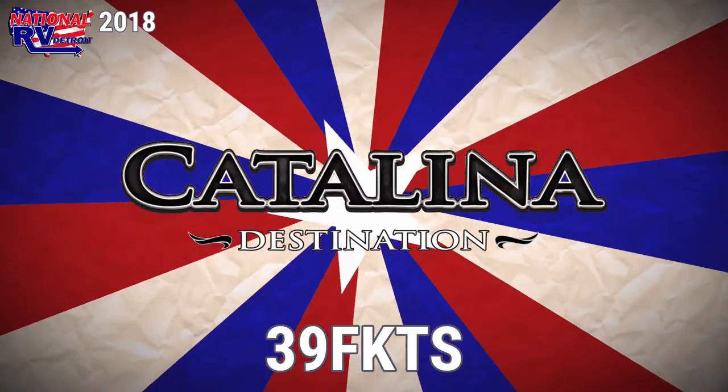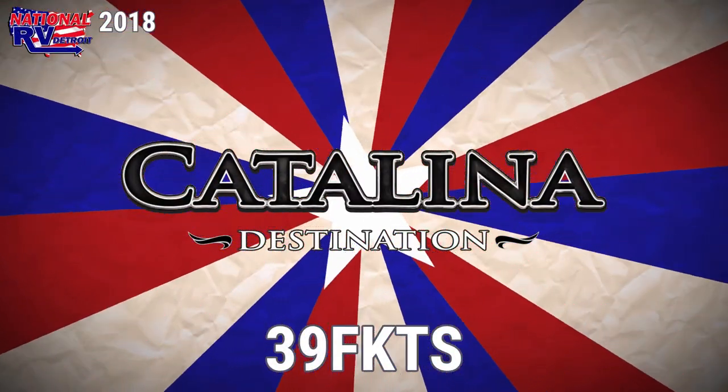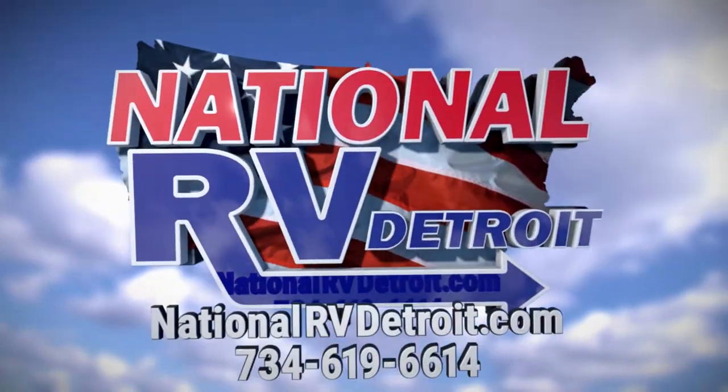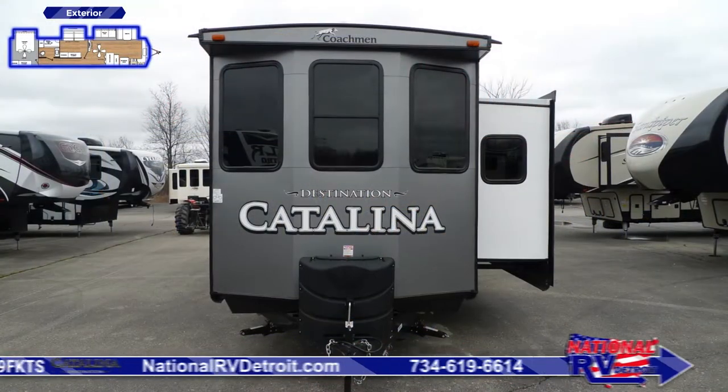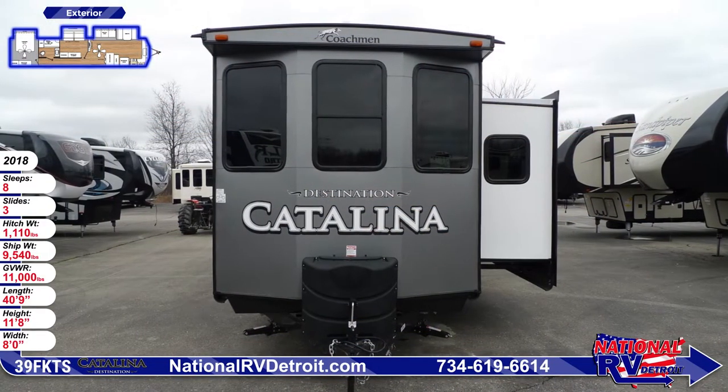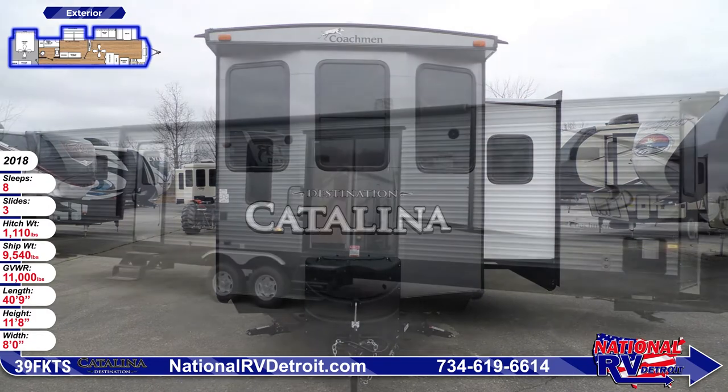This 2018 Catalina Destination 39 FKTS trailer makes it easy to envision yourself basking in the sun by the lake or relaxing in the shade of towering mountains. Wherever you park this Catalina RV, you'll be happy to call it home with its spacious design and thoughtful layout.